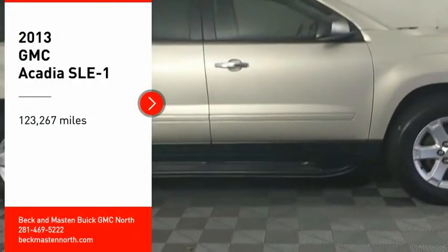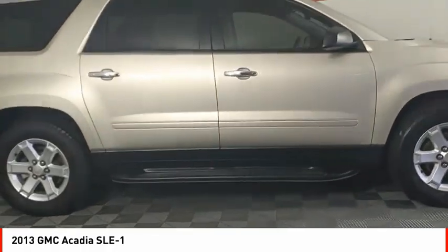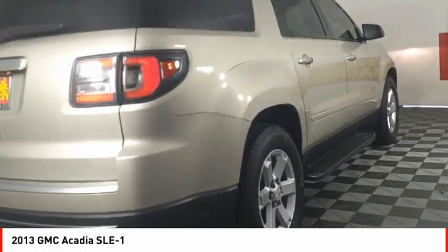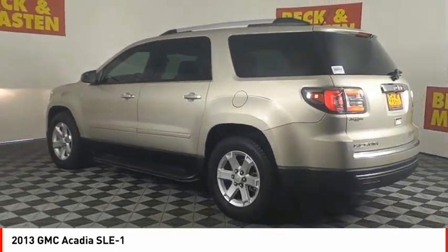Make a great choice today with the 2013 Acadia. The GMC Acadia has great capability coupled with exceptional safety, offering better highway fuel economy than any other eight-passenger SUV, advanced technology, and thoughtful ergonomics. The Acadia is a premium utility that rejects compromise.